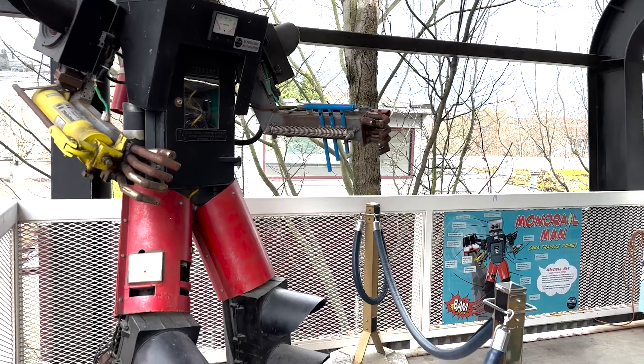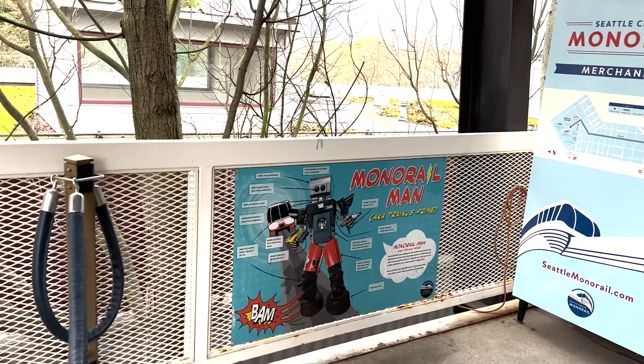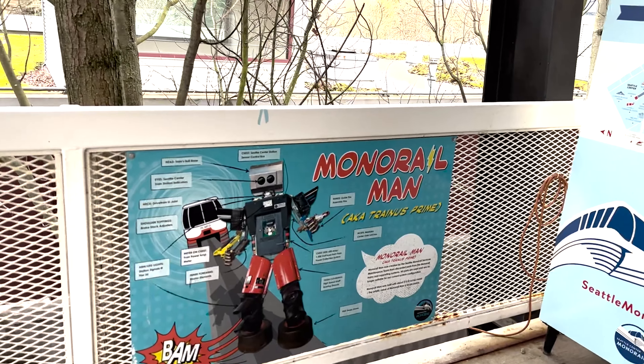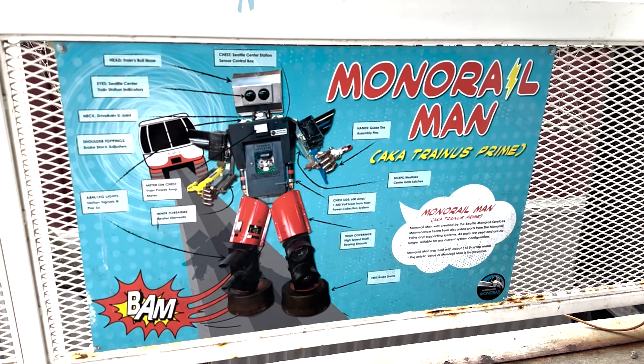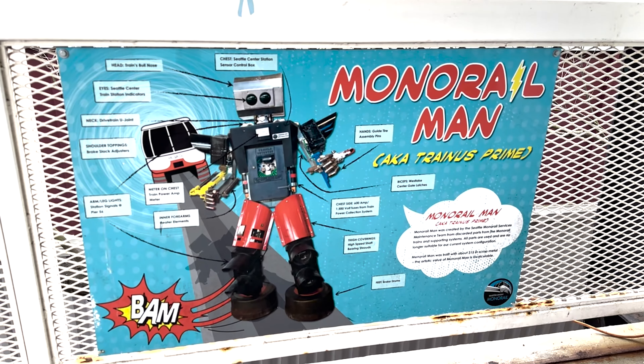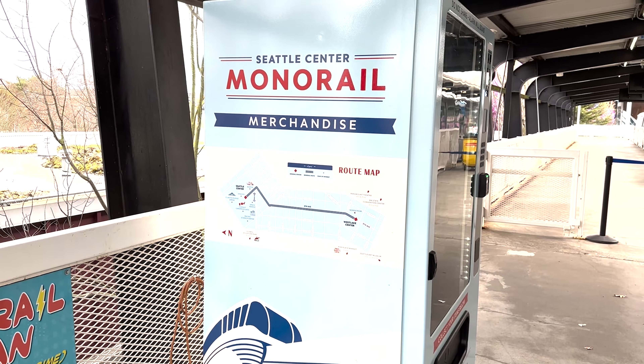This is Monorail Man. And over here, you can buy some monorail merchandise.